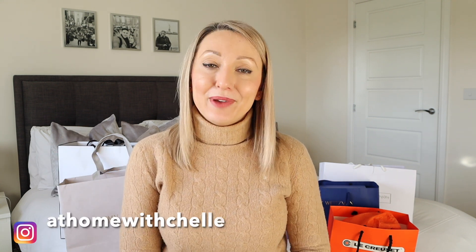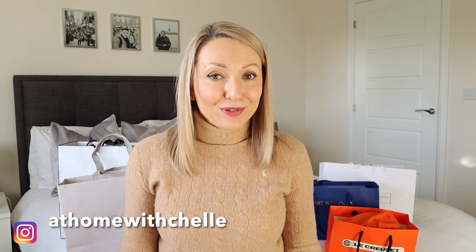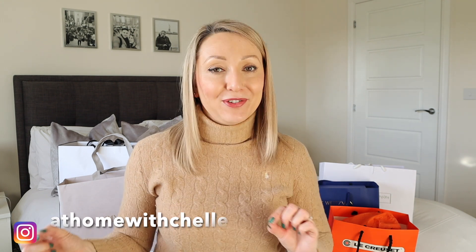Hi guys and welcome back to my channel, At Home with Shell, and to a Bicester haul. I'm sure you've all heard of Bicester before, especially if you're clicking on this video. Bicester is essentially a designer village outlet and it's just incredible. I love going there.